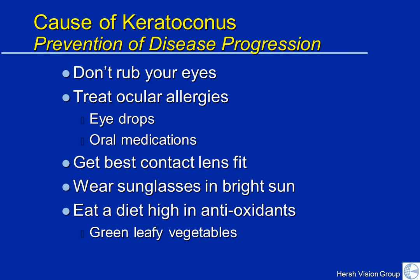Knowing what we know regarding the cause of KC, probably the most important thing is to try not to rub your eyes. If you are allergic and it's the itching that's causing the rubbing, treat your eyes with anti-allergic eye drops and treat your allergy with systemic oral medications as advised by your ophthalmologist or allergist.